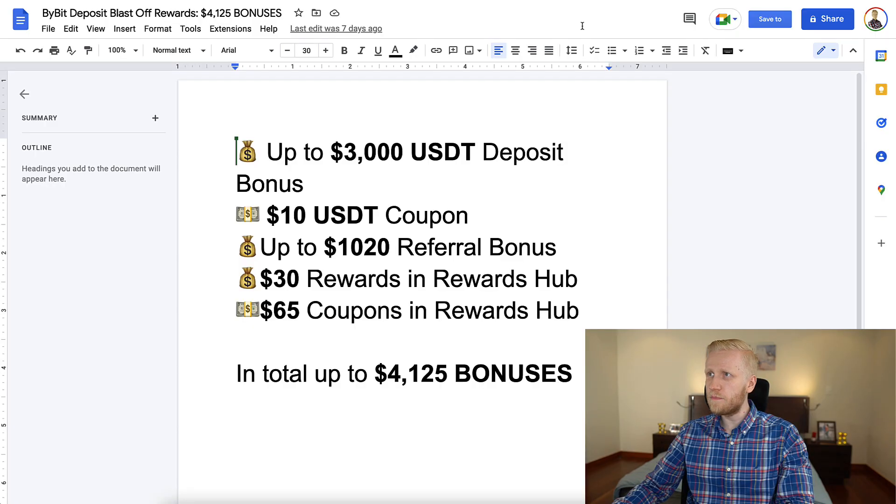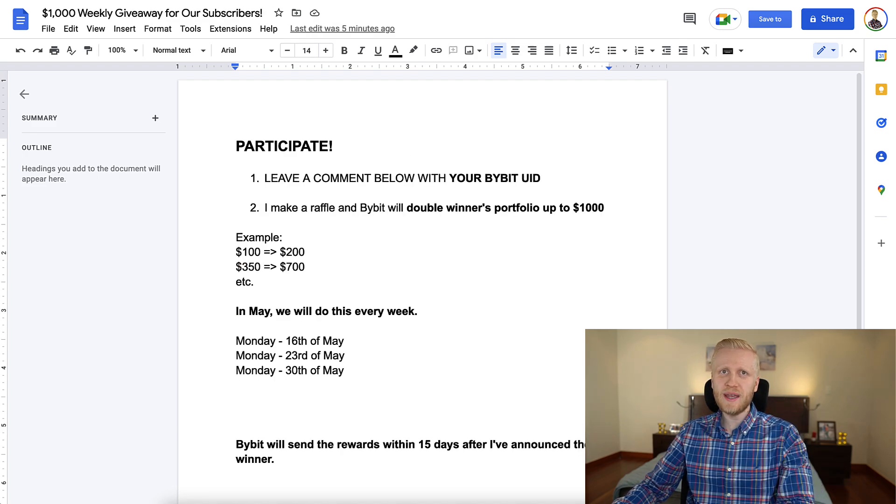In this video, I will again go through the Bybit bonuses. We will pick the winner for our $1,000 weekly giveaway, and I will tell you about the future plans for that.